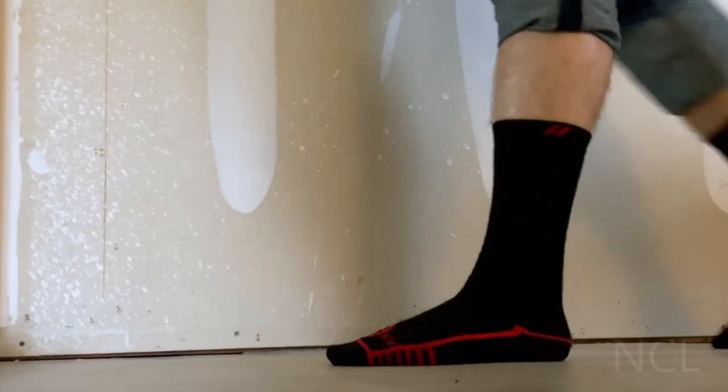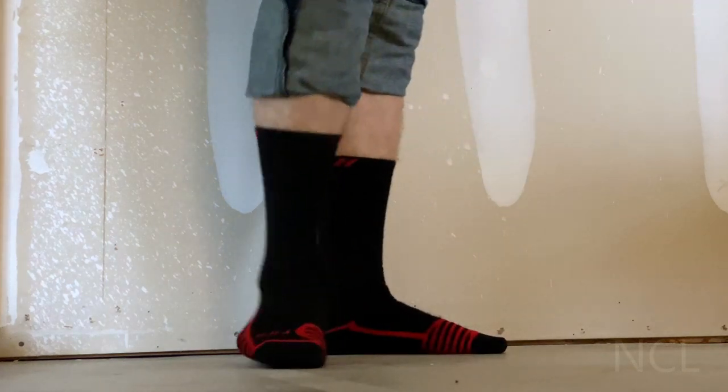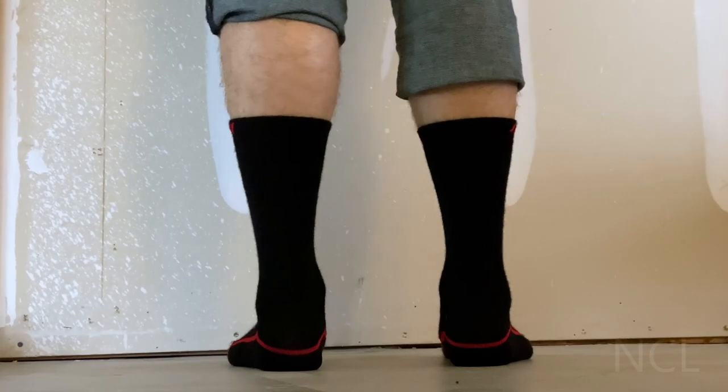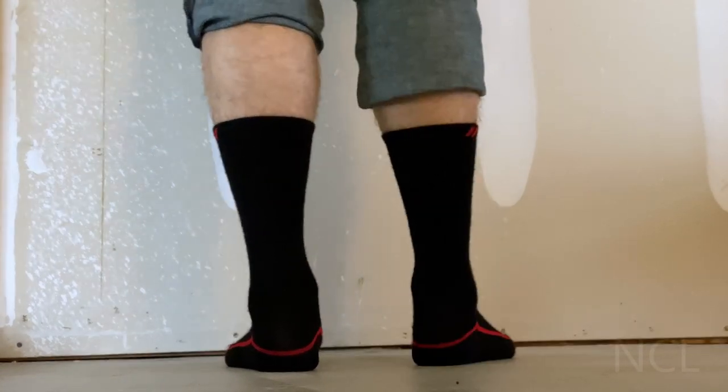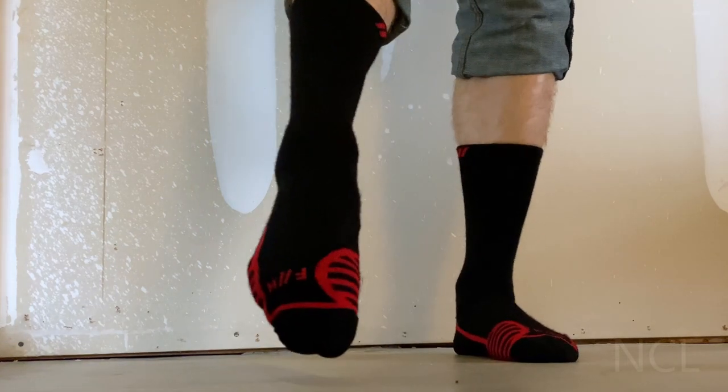They're a lot thinner than I expected, which I actually like being in Texas. I didn't want a thick sock. Honestly, the moisture wicking and breathability doesn't seem all that different from any of my other higher quality socks from places like REI or any of those other quality outdoor brands.